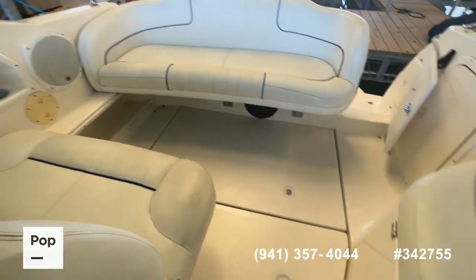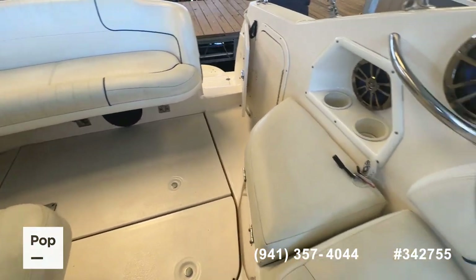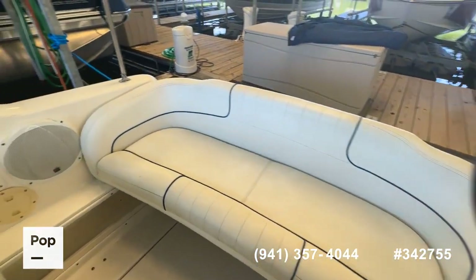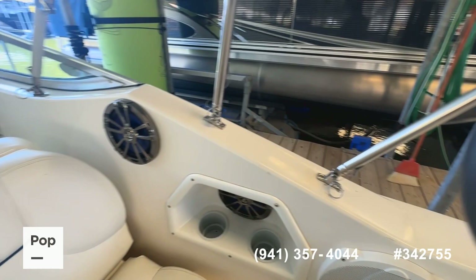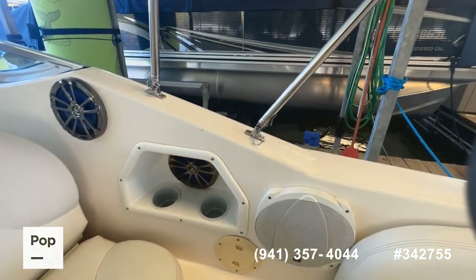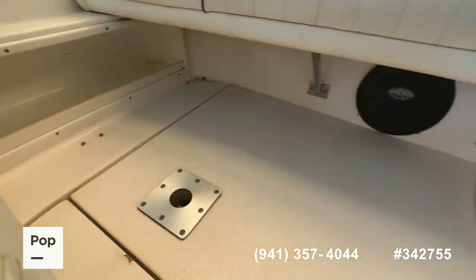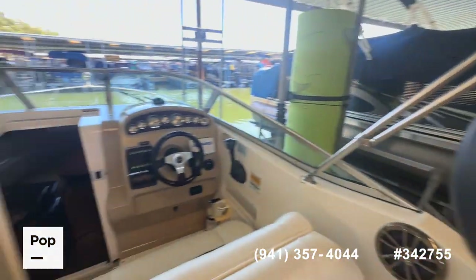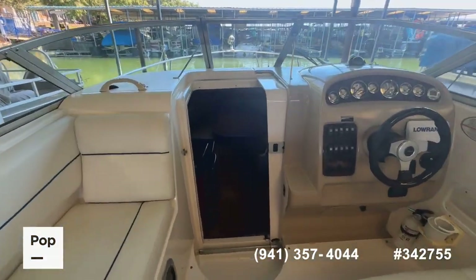If you've got questions about the manufacturer specs, condition report, etc., all of that can be found in the ad at PopSales.com. There are Infinity stereo speakers and a nice Kicker subwoofer underneath the rear stern seating area.